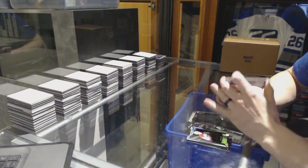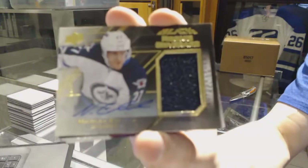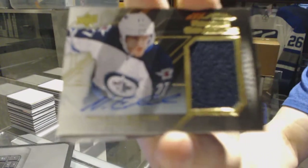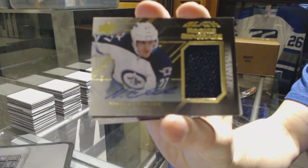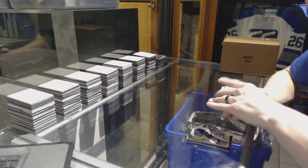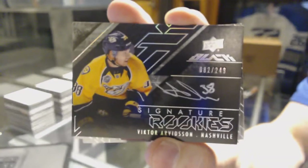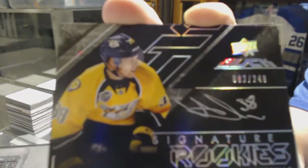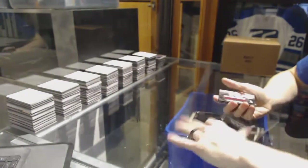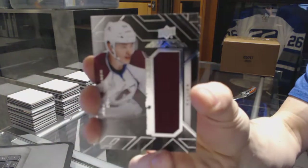We've got a rookie coverage jersey and autograph number 9 of 60 for the Winnipeg Jets, Nikolai Ehlers. We've got a signature rookies number to 249 for the Nashville Predators, Victor Arvidsson.